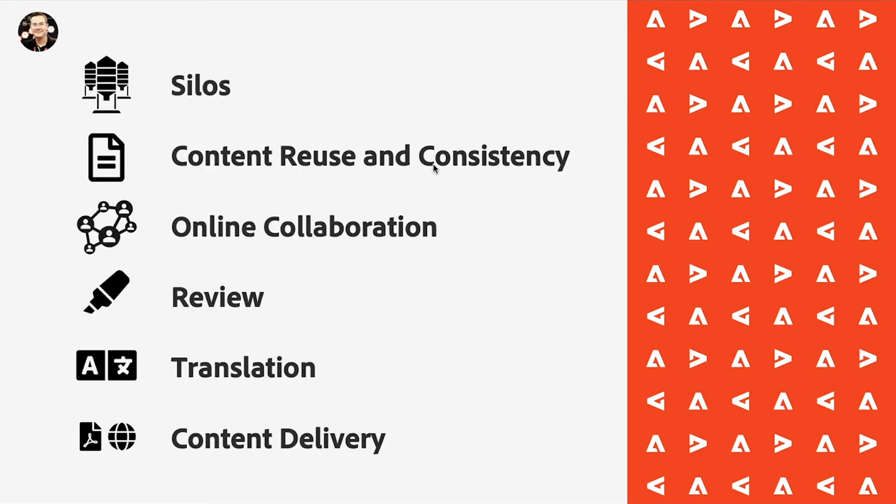Today we will talk about silos, content reuse and content consistency, online collaboration — which has become increasingly important in the last 12 months — and online review, covering how subject matter experts, engineers, and other content contributors can review and improve content in an online scenario. We'll also talk about online translation management and how to bring content global at light speed.